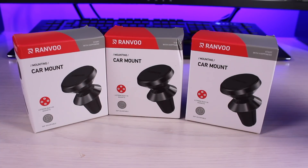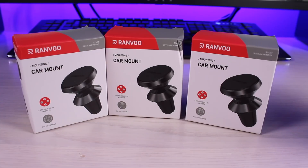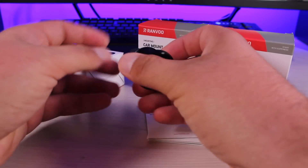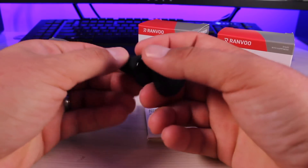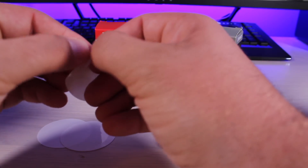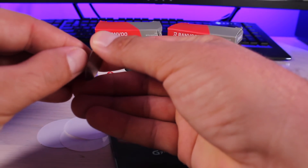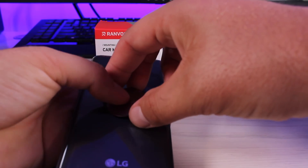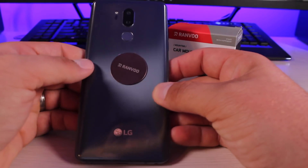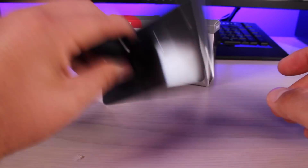I mentioned that if you stuck around to the end of the video I would do a quick giveaway. Ranvu was nice enough to send out these awesome car mounts, and if you leave a comment on this video and like it you will be entered to win one of three car mounts. Basically what you have is a vent clip that clips directly onto your AC vent, along with little metal plates that stick on to the back of your phone. You first use the included patches to clean the back of your phone, then peel off the 3M tape and the plate just sticks right on the back. It's thin enough that it still fits inside your case, and you get a good solid firm grip from the car mount.